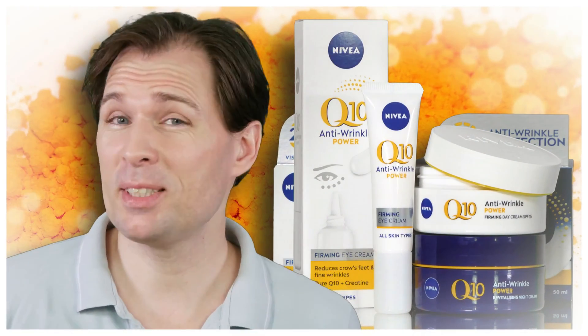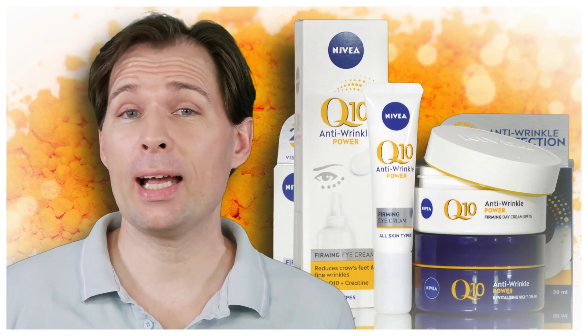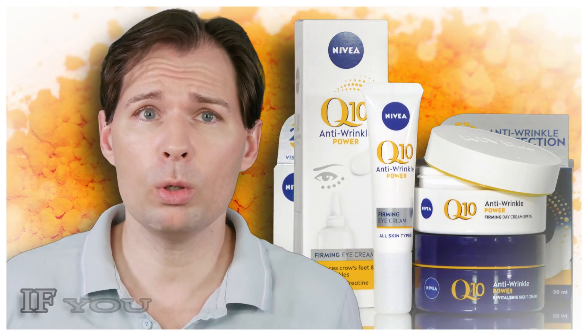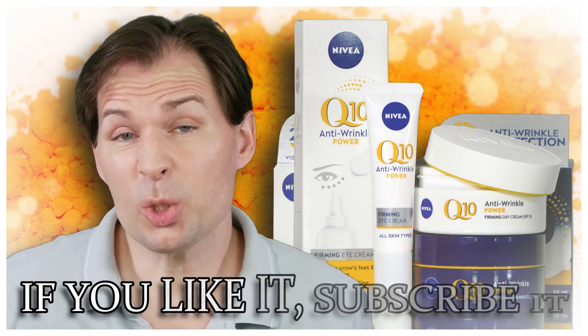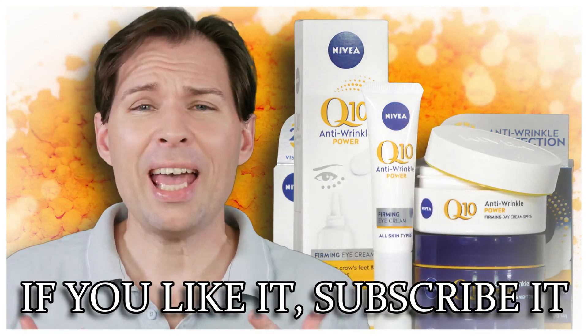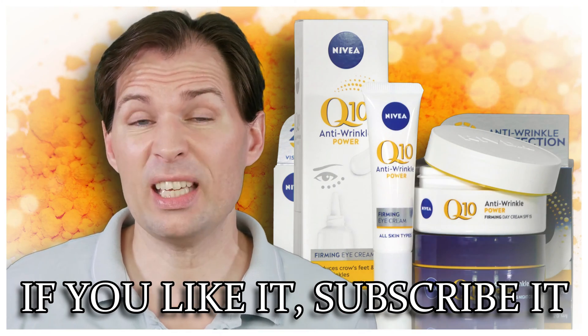Hello guys and welcome to my channel. My name is Jesper Aforsen and on this channel we talk about hair care, skin care, and all those things that are supposed to make you look really good far into old age — so that it doesn't really show that you are old. We are talking about anti-wrinkle stuff and that sort of thing.